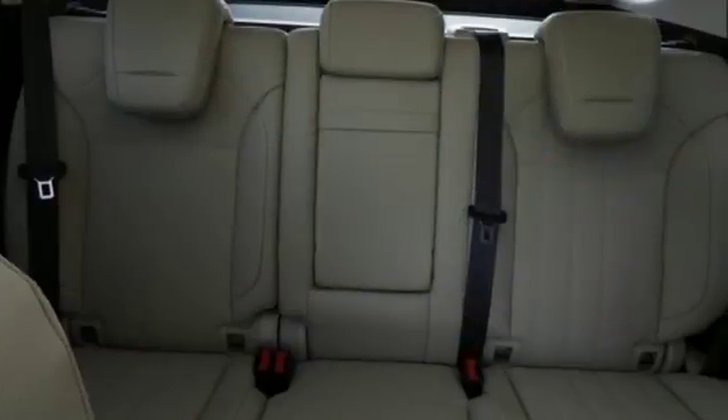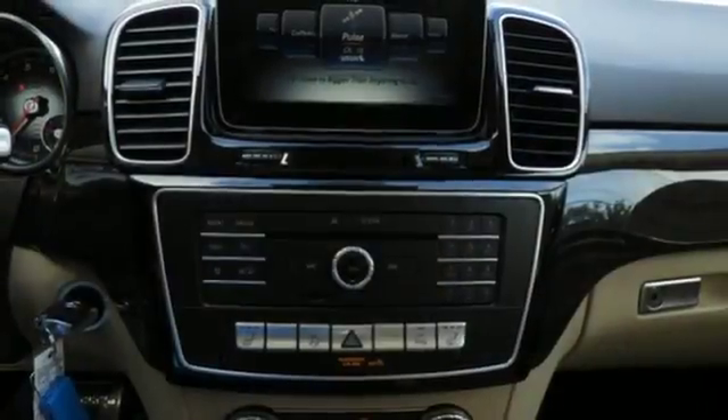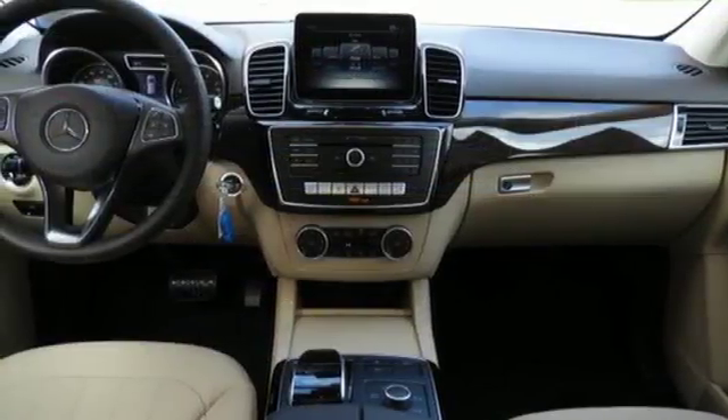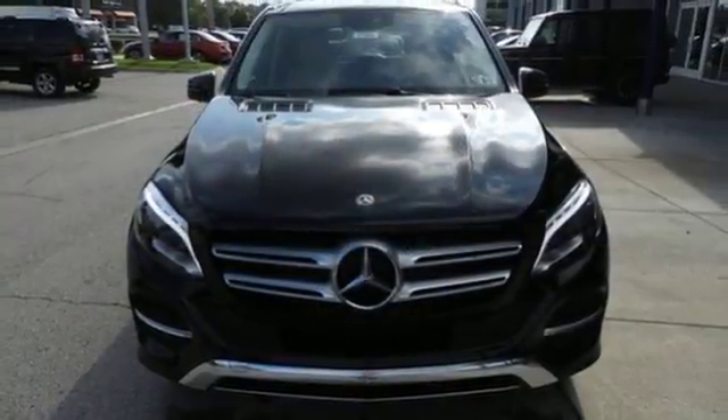Pop the power liftgate, fold down the 60-40 split rear seat, and there's over 80 cubic feet of cargo space. Whatever you're carrying, safety features like attention assist, crosswind assist, and trailer stability assist make sure you get there in one piece.